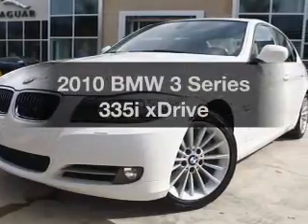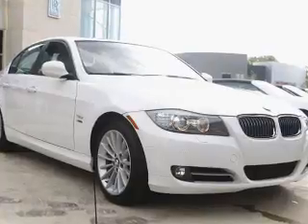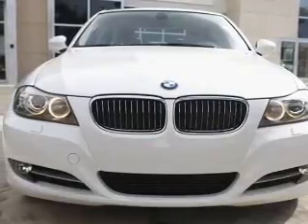Get noticed in this 2010 BMW 3 Series. This is the set of wheels you've been looking for, with a solid 6-cylinder engine. The powertrain includes all-wheel drive, driven by a 6-speed automatic transmission.